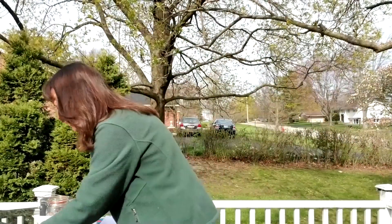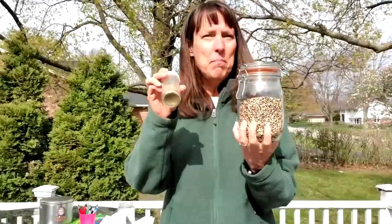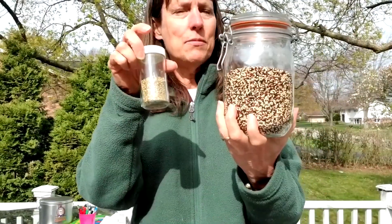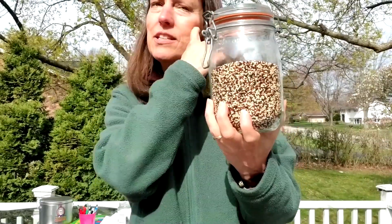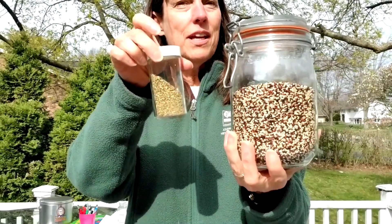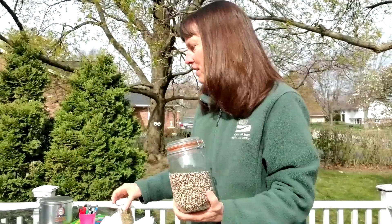We can also talk about buying things in bulk. That means going to a store that has big huge containers of rice or beans or flour or spices, and you take your own containers there to fill them up. That way you're not using and going through lots of containers.